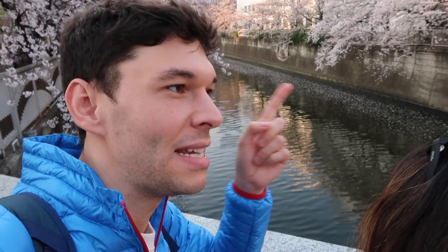Knowledge lesson with Will. Here we go. The cherry blossom — when it drops on the water, as you can kind of see over here — that is known in Japanese as Hana Ikada, which means flower raft, I believe. So there you go, a little bit of knowledge.